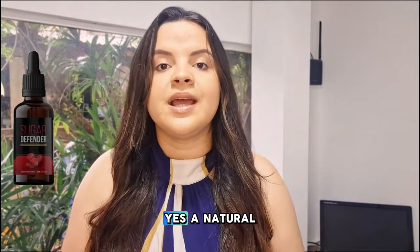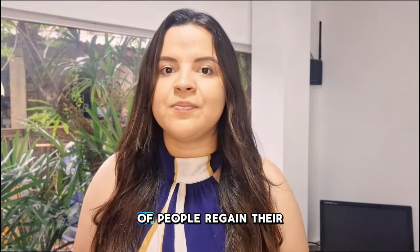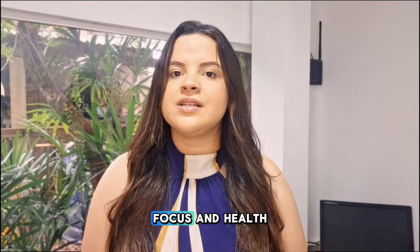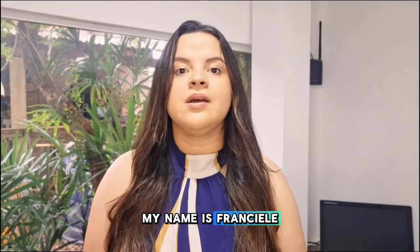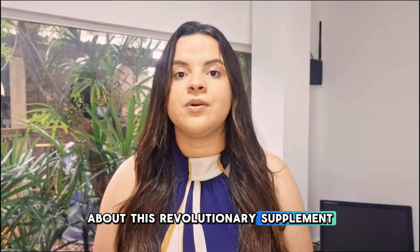Sugar Defender — yes, a natural, effective, and safe solution that's already helping thousands of people regain their energy, focus, and health. My name is Franciel, and today I'll share insights you've probably never heard before about this revolutionary supplement.